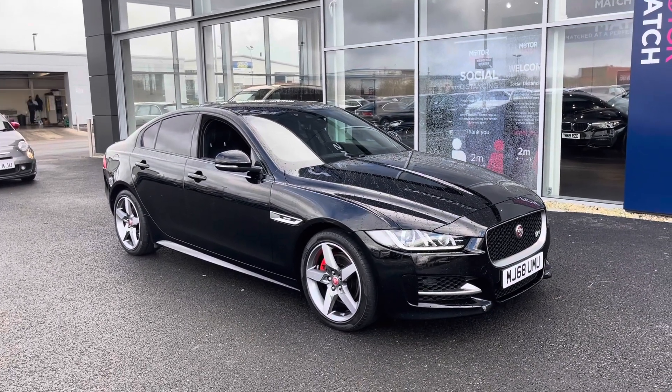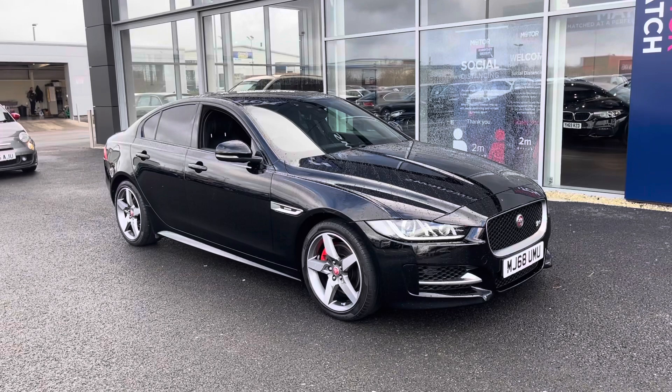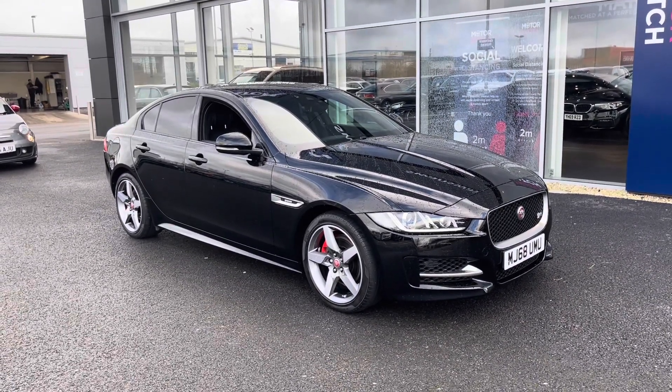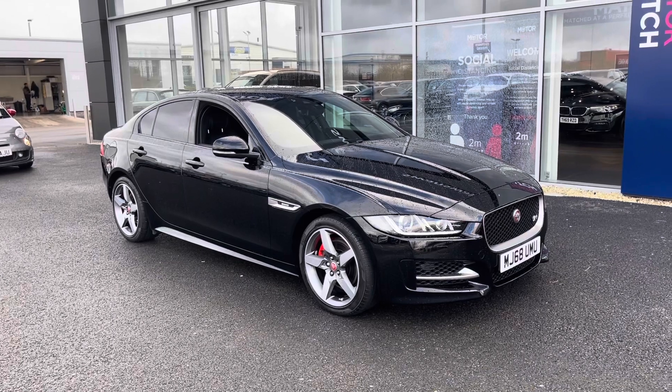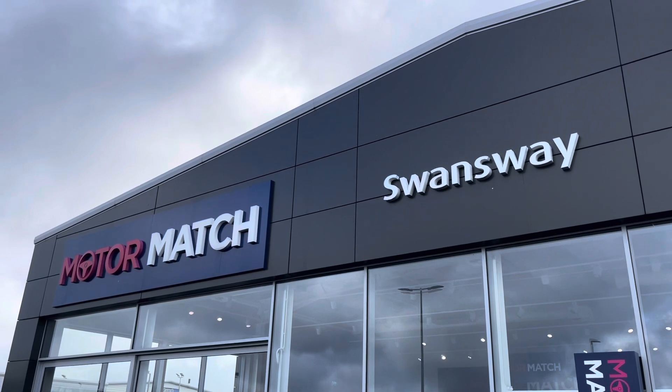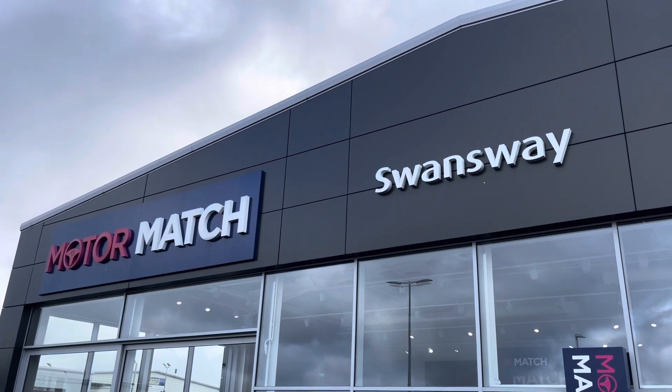Our AC extended warranties of up to three years are available along with flexible finance packages. All Motormatch vehicles are subject to a £150 admin fee and covered by a provenance check. For more information or to put yourself in for a test drive, give us a call on 01244 311404. Thanks for watching and we hope to see you here very soon!